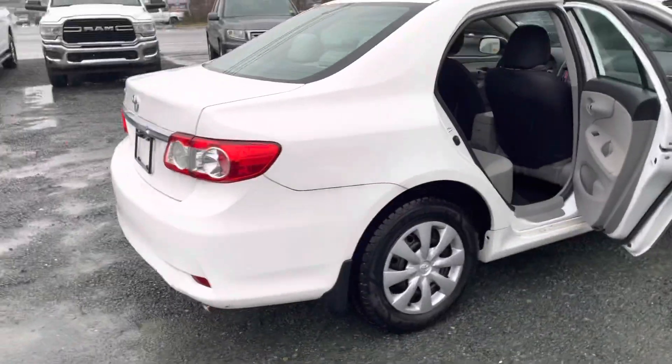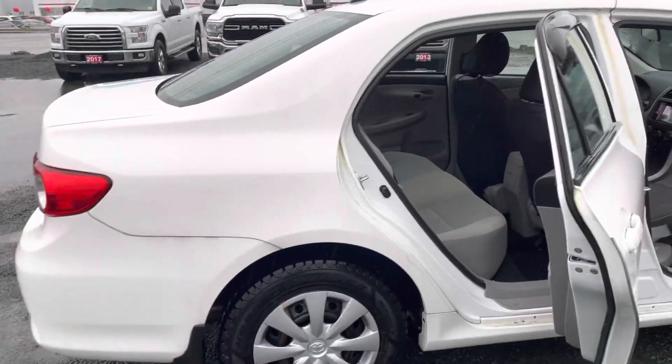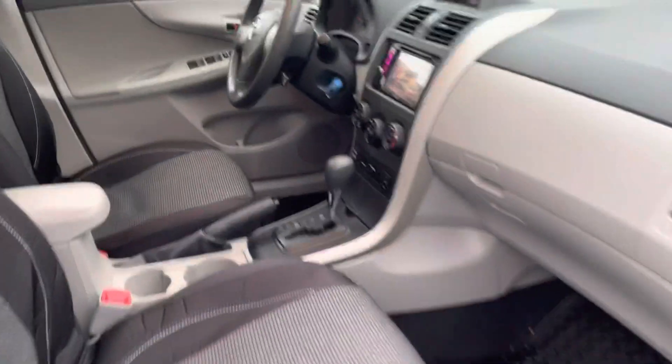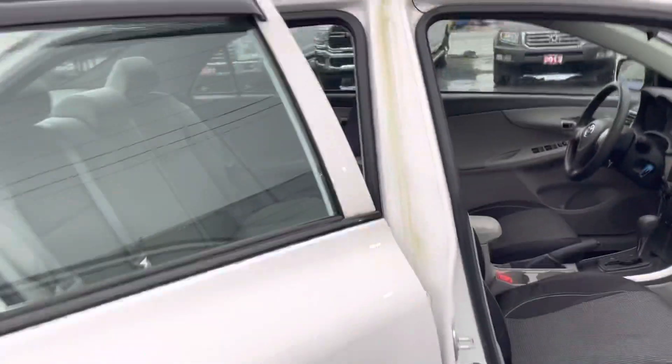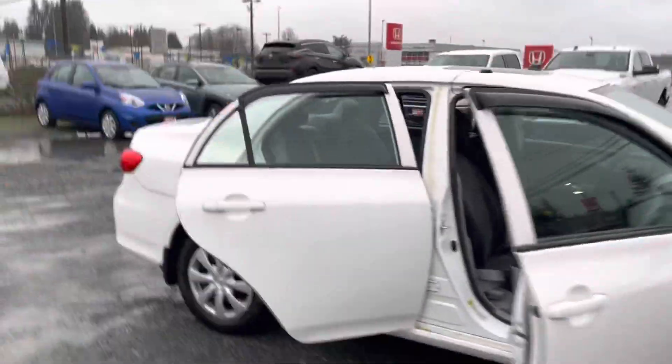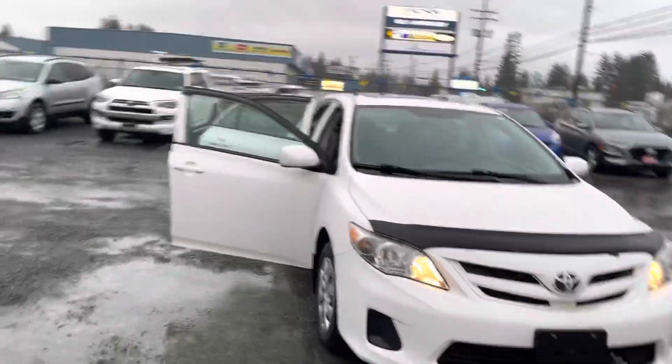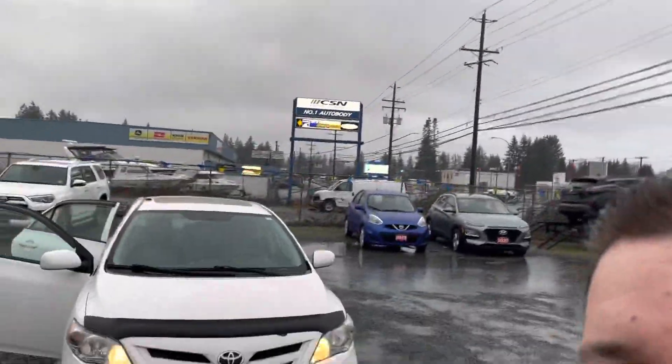Super clean, one owner, no accidents, local vehicle — definitely worth a see and a drive. It's got everything you're looking for, a super reliable vehicle that's been very well taken care of. Pop down, see us, give us a call, take it for a drive. Thanks guys!